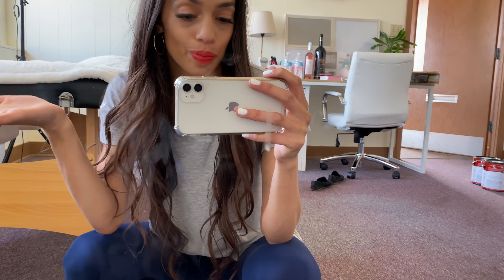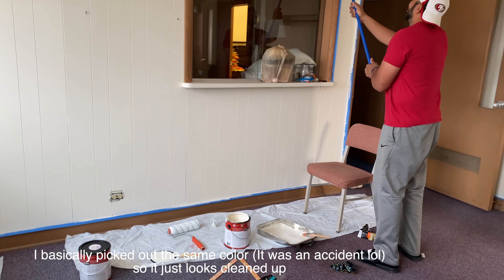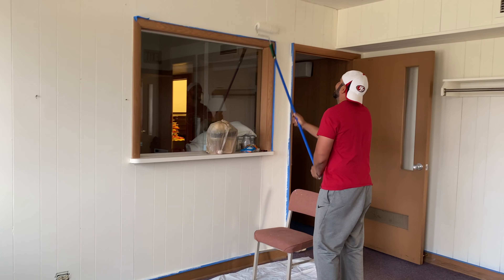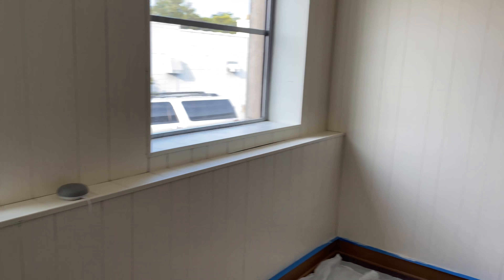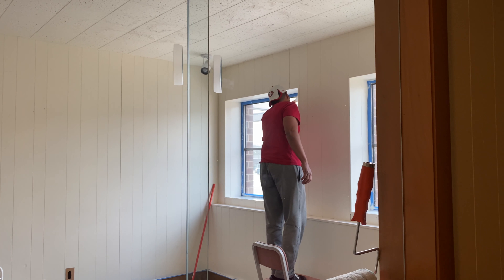We have this flooring that is going to be installed very soon, and I cannot wait for you guys to see the end results. I just left the office and we just finished painting, so I will show you guys what it looks like.